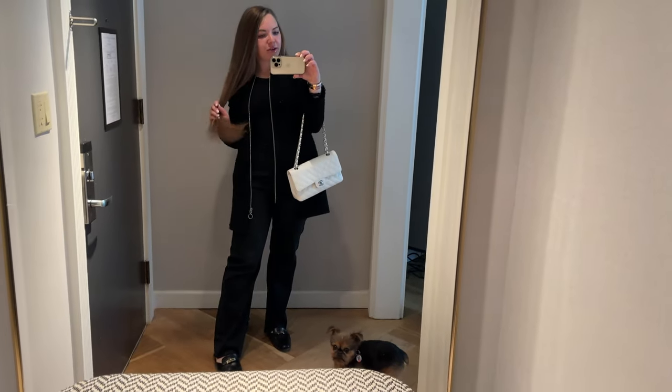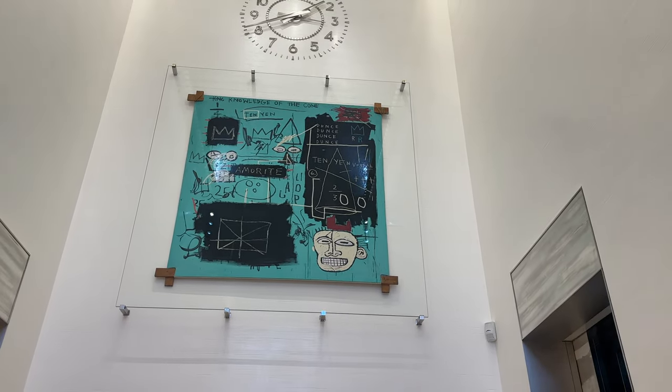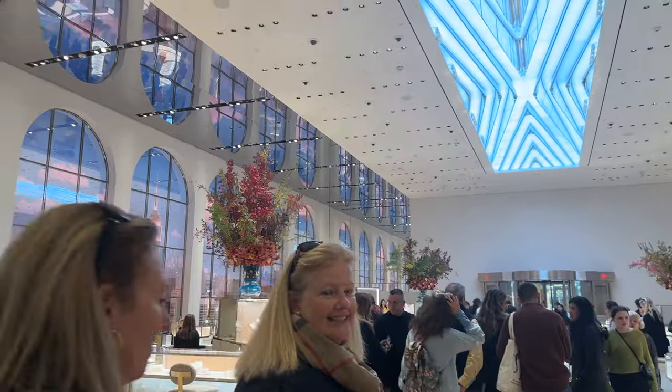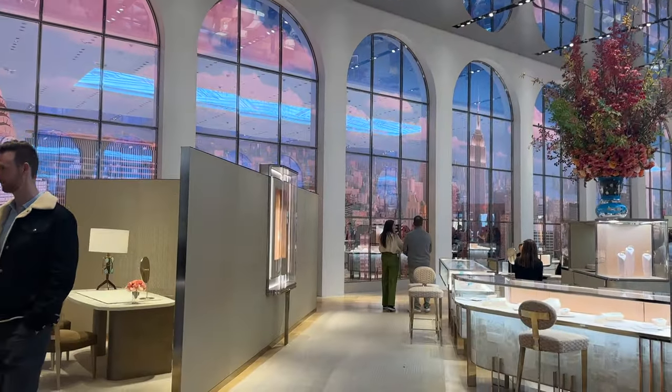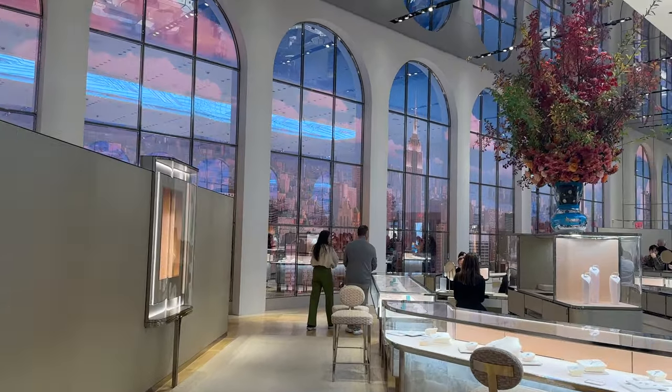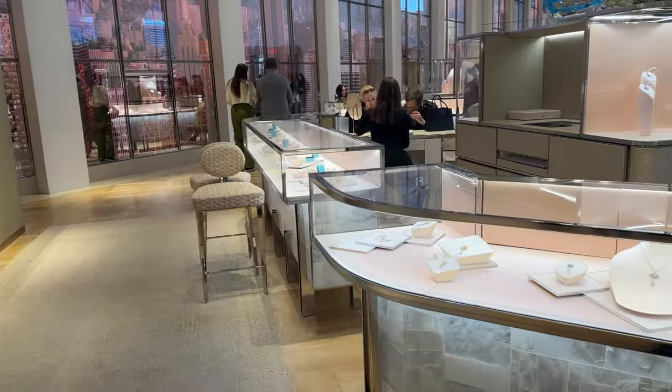And that is about it and I will see you guys in the next clip. Hey guys, so I'm inside Tiffany, the flagship. I want to show you the interior of the first floor, which wow, this is so cool. Look at the city skyline, the Empire State Building. This is amazing.